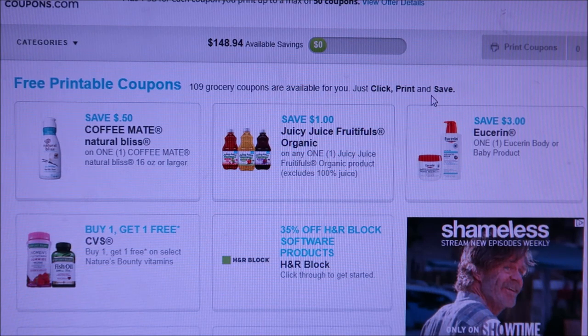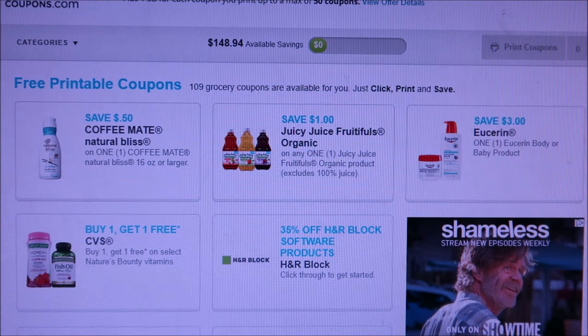I click on grocery coupons and it takes you to the coupons.com website through the app or the site, so you guys can get points for printing coupons. I find this a whole lot better than just going to the regular coupons.com website because you get points, and then those points you can add up to the end of the year and get gift cards — that's how I get my Christmas for free.